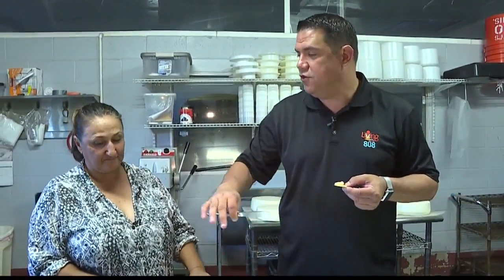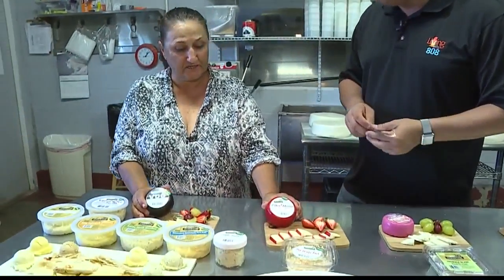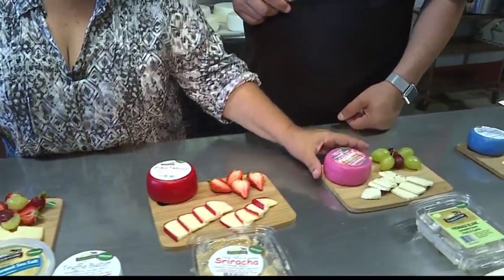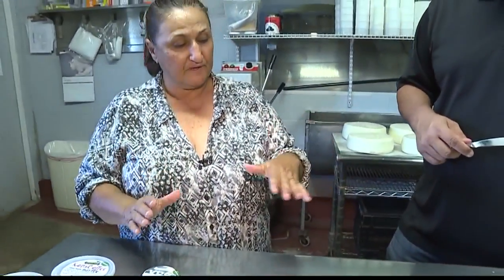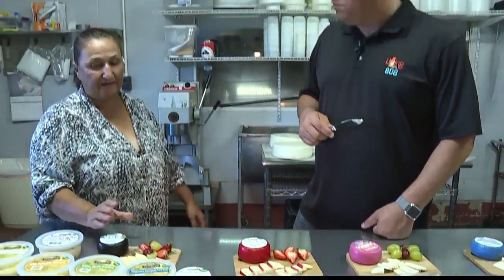These are our new wax-dipped wheels that we just started. This is our guava smoked gouda — which we call Vogue — our Hawaiian chili pepper, Hawaiian pink peppercorn, and our Aloha Gouda, which is plain. They're hand-dipped in wax and will be available at our farm very soon, hopefully at Safeway as well, a couple of stores in Waikiki, and wherever else will carry us. These are very handy to travel with.